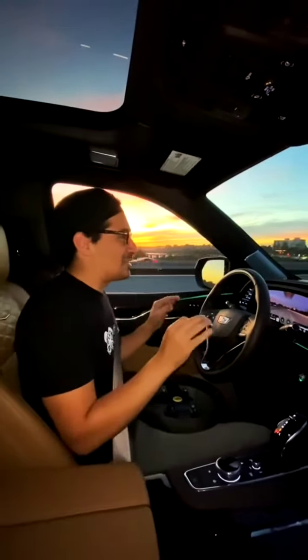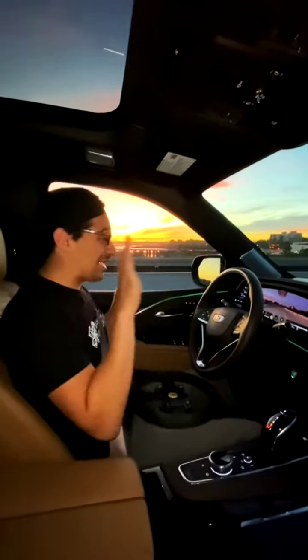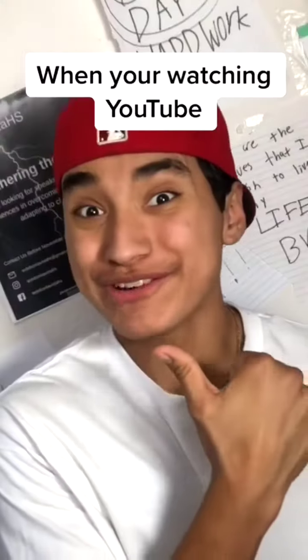But the reason the Escalade is the ultimate SUV is because thanks to Super Cruise, you can drive hands-free, and even better, perpendicular parking. I hope you enjoyed the video.